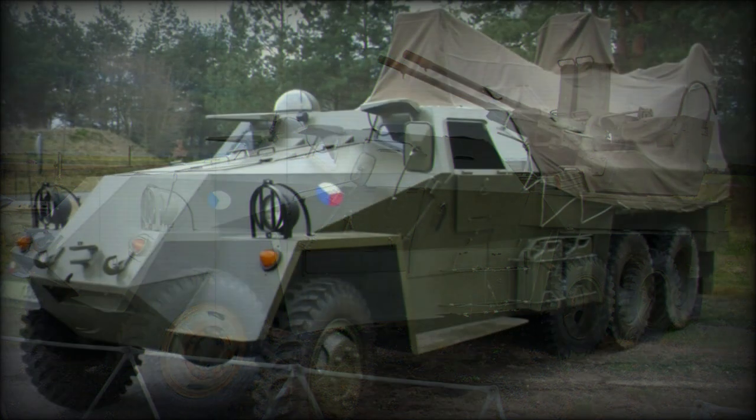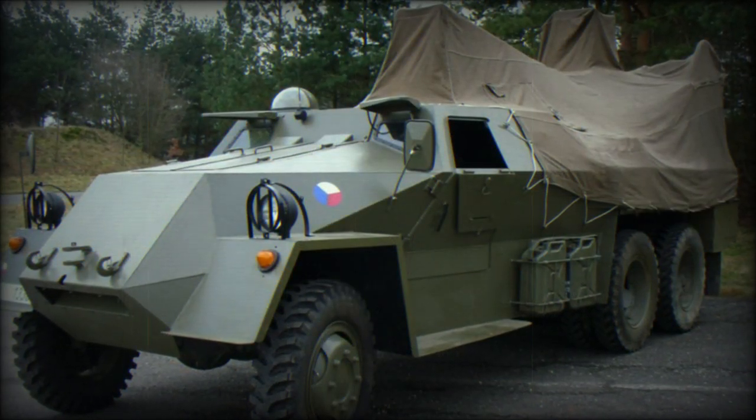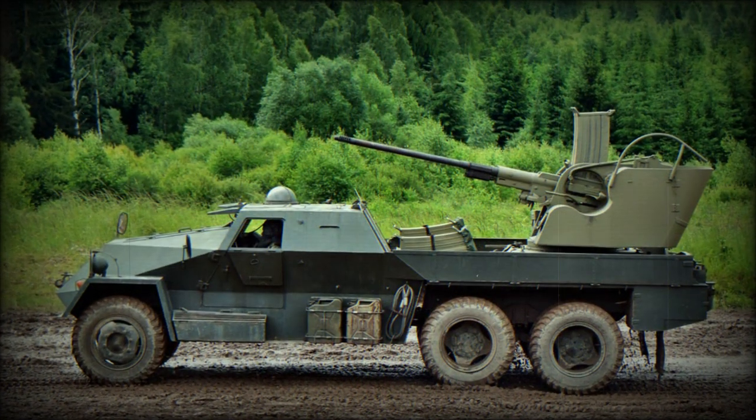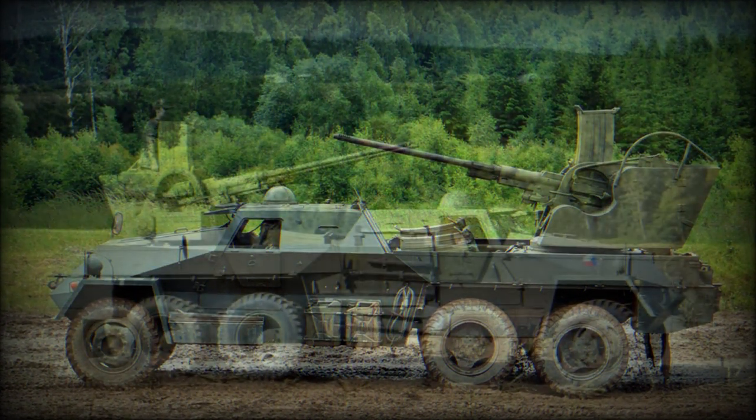The basic functionality of the Praga vehicle works truck system remained in the post-conversion process. However, there was a slightly oversized angular armored body added to the chassis to provide basic ballistics protection for the crew of four: driver, commander, and two gunners.